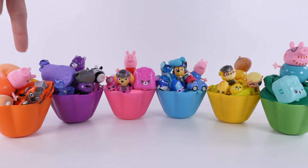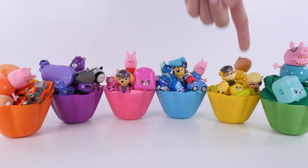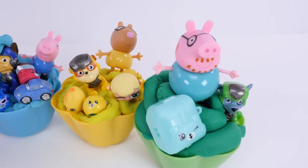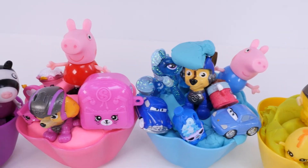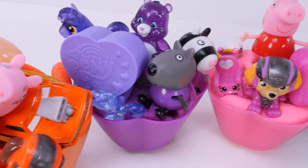Let's say it again - orange, purple, pink, blue, yellow, green. I'll see you guys soon. Bye-bye!